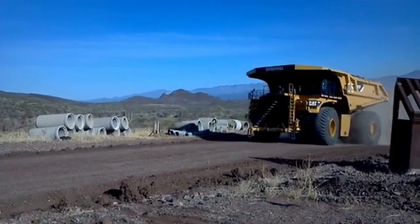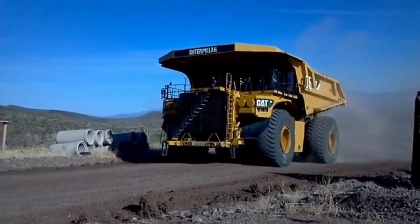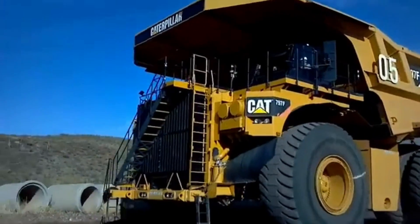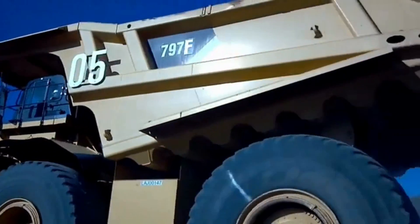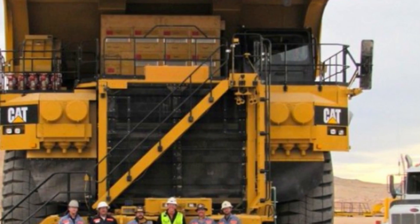Welcome to today's video where we're going to explore the world's largest mining dump truck, the Caterpillar 795 FAC. Mining operations require heavy-duty machinery capable of hauling tons of materials, and the Caterpillar 795 FAC fits the bill. It's a true engineering marvel, designed and built to handle the toughest terrain and heaviest loads in the world.